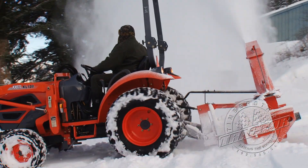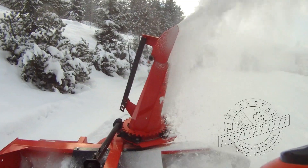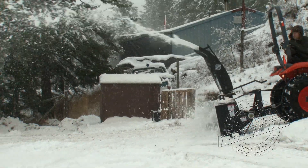Timberstar's Meteor Snowblowers get the snow out of your way and put it where you want it. For better protection of surfaces on your blower, bolt-on skid shoes are available as an option.